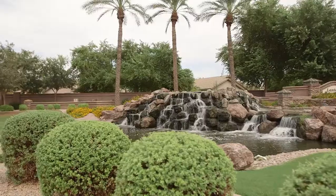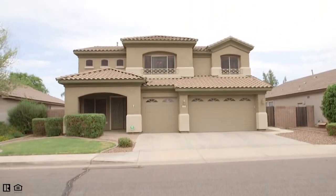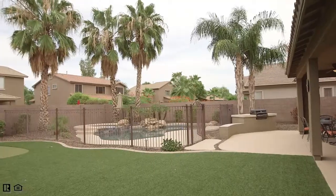Hi, I'm Mindy Jones with the Amy Jones Group, and welcome to our newest listing in Lantana Ranch. This four-bedroom, two-and-a-half bathroom, two-story home features a beautiful loft and an outdoor space perfect for entertaining. Come on, let's take a look.